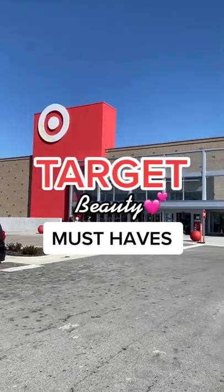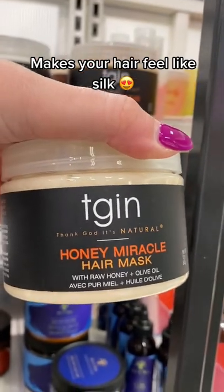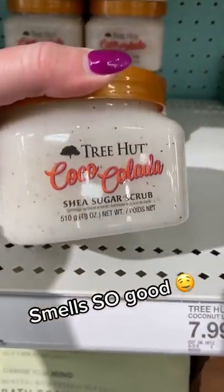Let's talk Target must-haves, beauty edition. This hair mask is a staple for me — if you have dry, damaged hair and you want moisture and for your hair to feel silky soft, you need this.